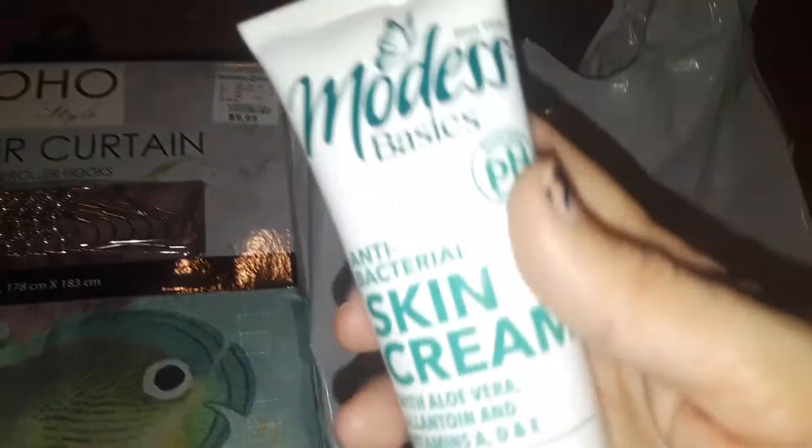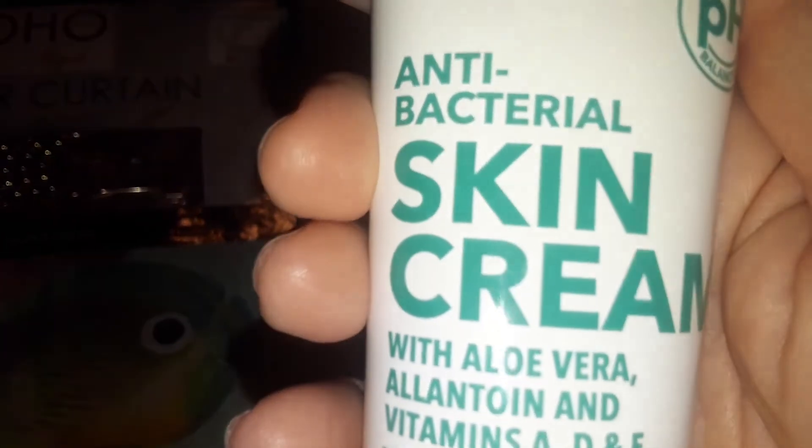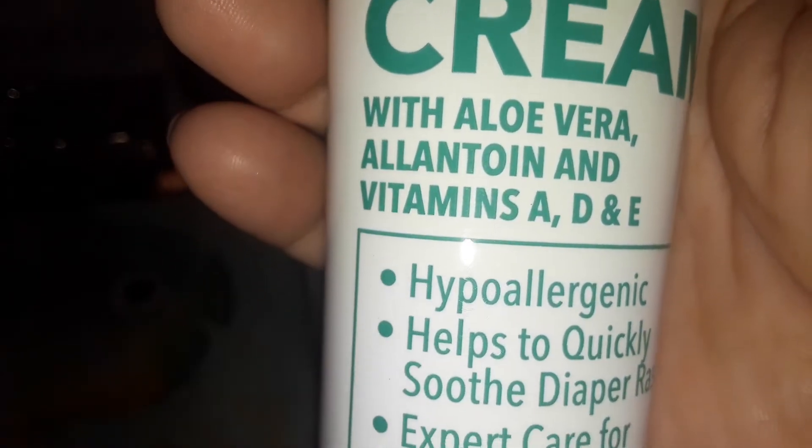These are three new products that I've seen. There's a brand called Modest Basics, and this one is antibacterial skin cream. So I picked one of these up.